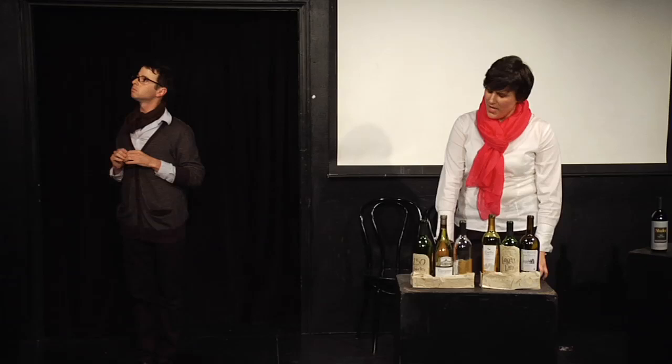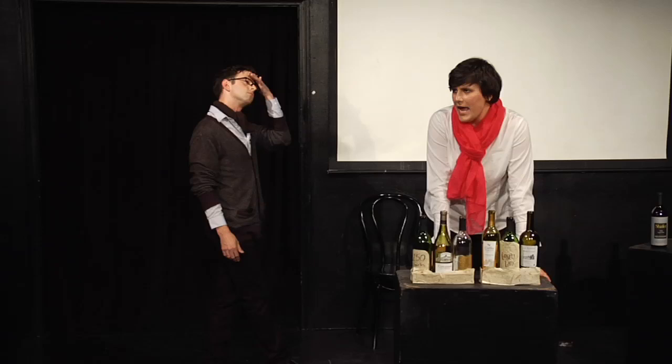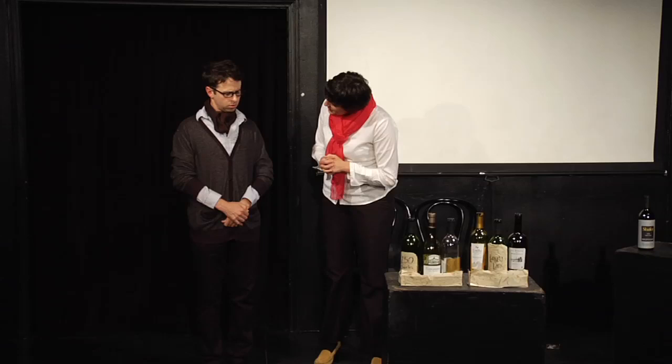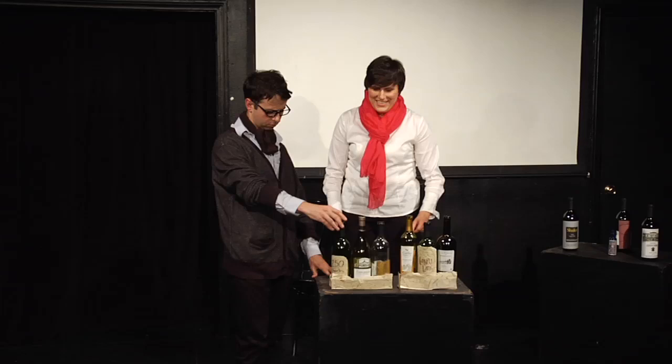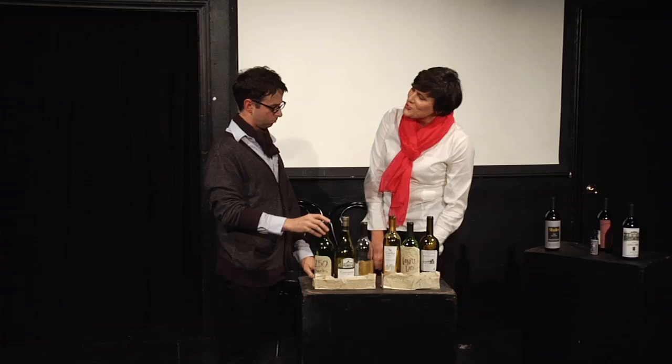Do you have anything with Slimer from the Ghostbusters? I'm assuming you're talking about Ecto Cooler, which was a brand of Hi-C discontinued in the late 90s, and it's also not wine. How disappointing. Sir, do you choose wine by its label? No, how dare you? I'm an adult man in a wine store. I have a savings account. Everything you've described so far has been not even juice, but like a fruit drink.